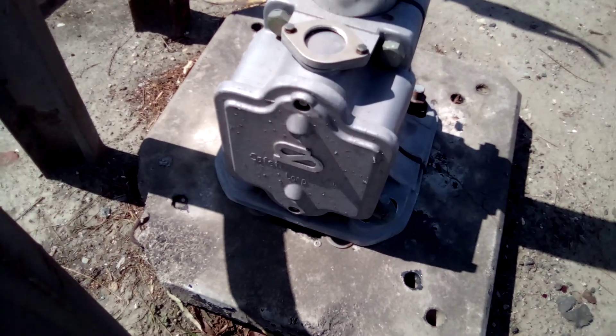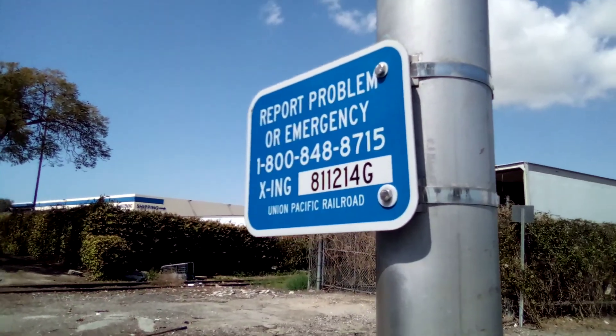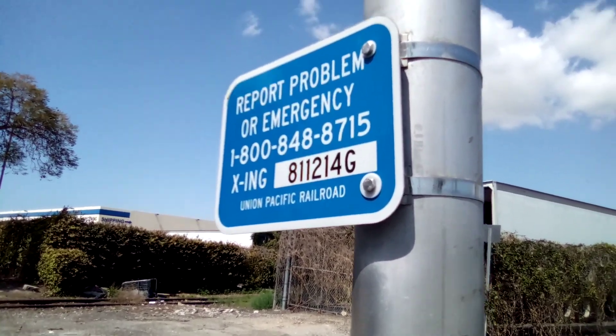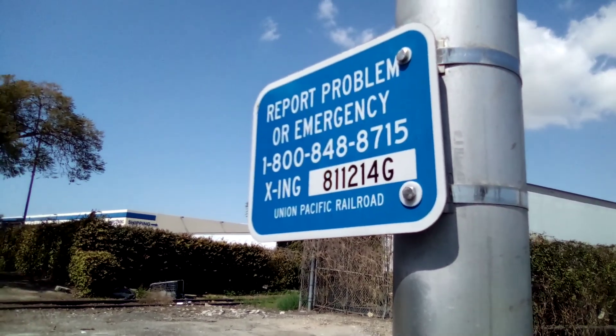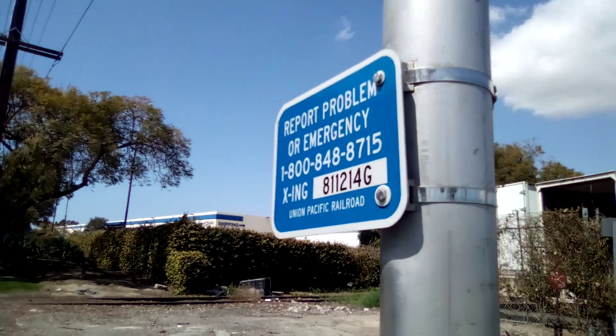First signal here, we have a Satran base. Then we have the emergency information. As you may see, the DOT number on this crossing is 811214G. Sorry, I missed the line a little bit.